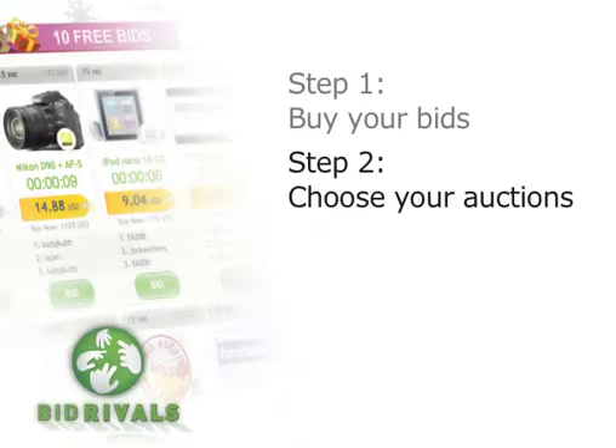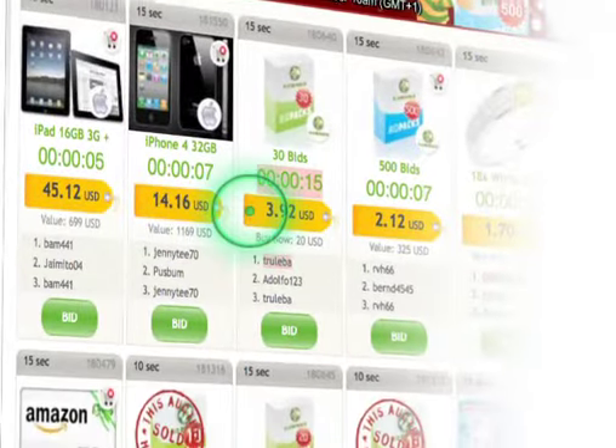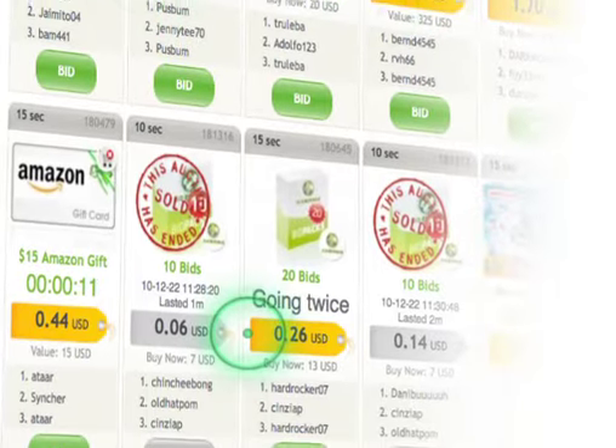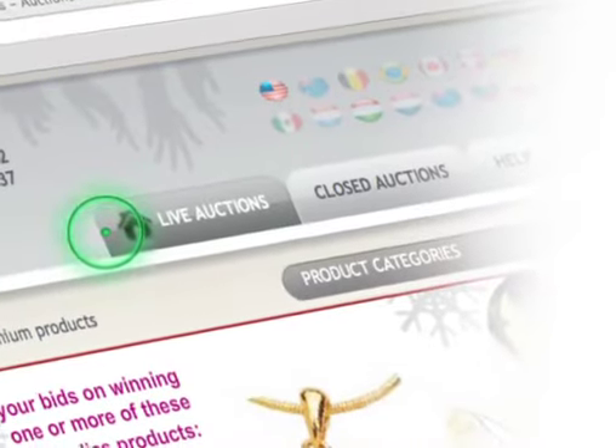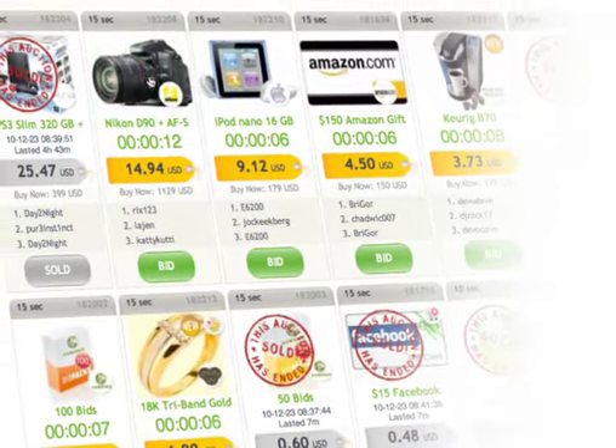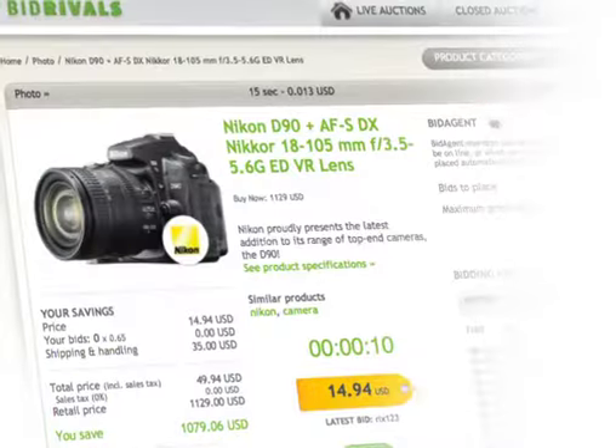Step 2: Choose your auctions. Now you've bought your bids, you can join in the auctions. These are displayed on the main page of our site or at the Live Auctions tab, with the oldest auctions at the top. To find out more about the auction, product or bid history, click on the product above its price tag.